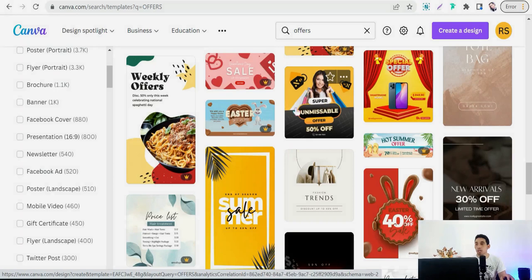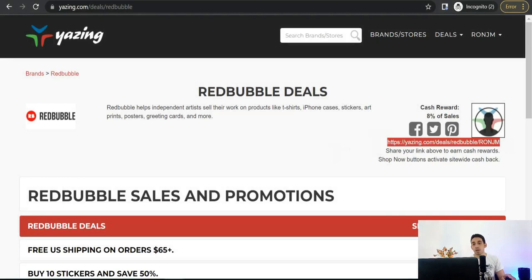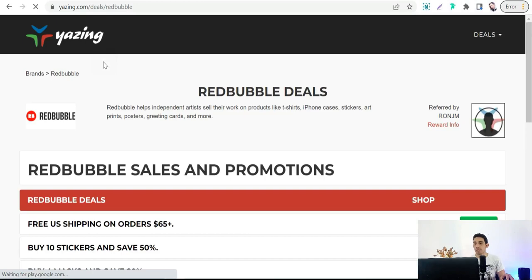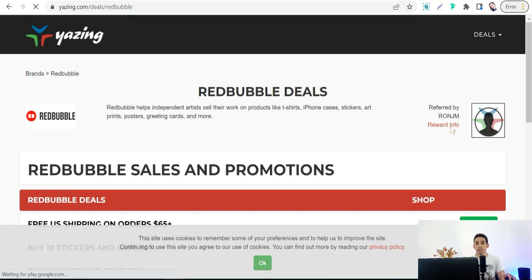Grab your affiliate link from Yazin.com — copy it and use it as your post link. When a customer clicks on it, they will be taken to the Yazin.com landing page, where you can see it says 'referred by' with your account. There they'll find the offer, and when the customer clicks 'Shop Now' they'll be taken to Redbubble and make a purchase — and you'll get paid your commission.